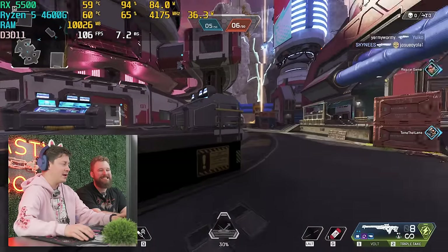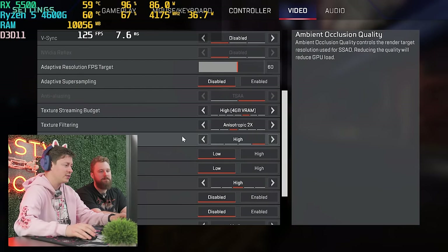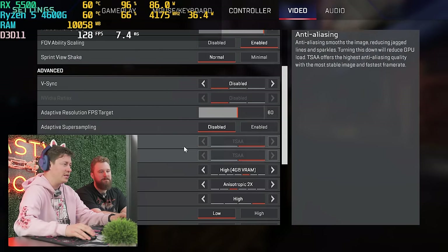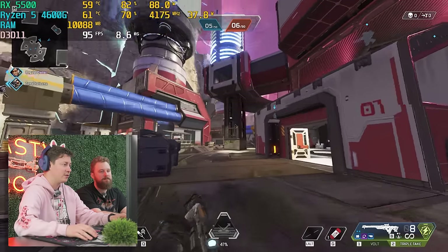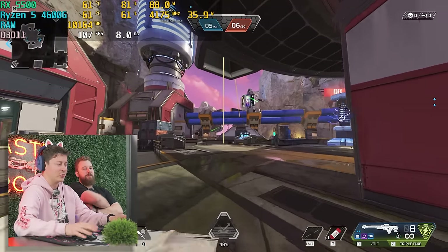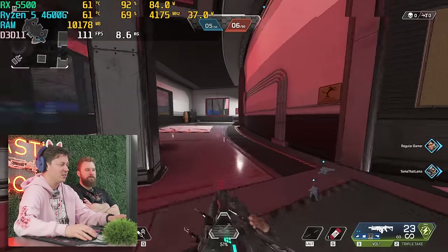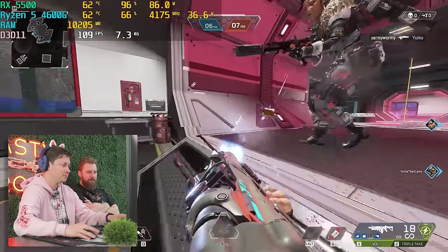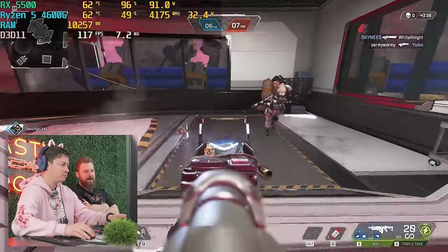We're playing Apex Legends on our little pre-built here, running a medium preset with max FOV at 1080p — no upscaling or anything. We just loaded into a game so it might take a minute to settle out. We might have a little bit of lag for a couple minutes, which is kind of expected with a PC of this caliber at $279.